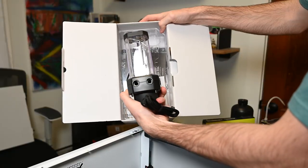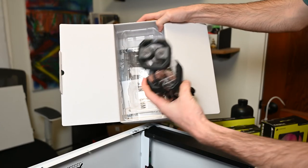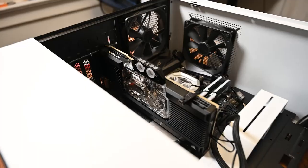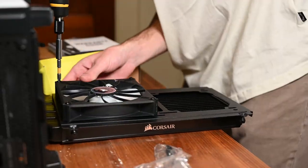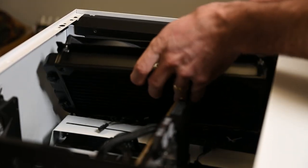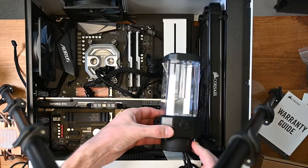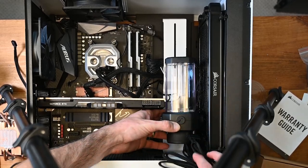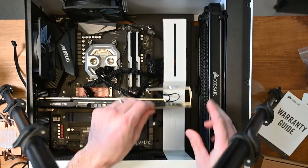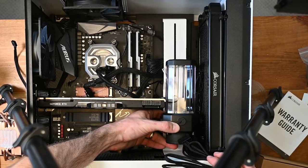Now the real fun begins. Remember they said the reservoir pump does not fit in this case — but we kind of need to make it fit. It starts with the radiator, which helps determine how we position everything else. With how the GPU fits, it makes sense to put the fans on the other side of this bracket. So: radiator, bracket, really cool RGB fans that you'll never see. Now where do we put the reservoir pump? Right around here looks like a good spot. It could also be placed below, but that just doesn't look as cool.